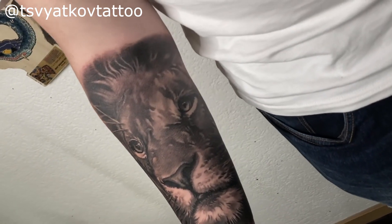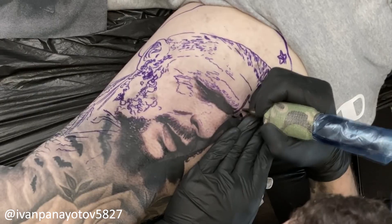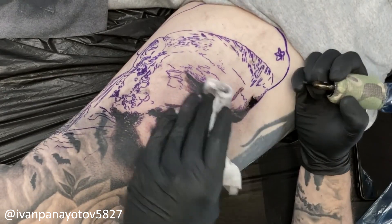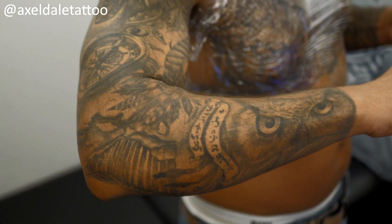Black and gray is harder than color because you cannot hide your mistakes the way you can with color — you can't just color blend in a different tone. Black and gray exposes all of your artistry: your shading, smooth shading, saturation of black, smooth transitions. You can see if someone's not a good artist through their black and gray, especially in portraits. The highest-level artists tend to have experience in black and gray. It's also the most sought-after and most competitive style, which makes it even harder to stand out.